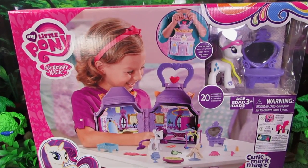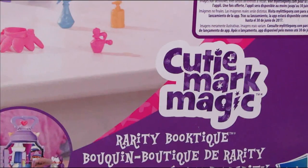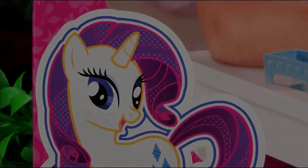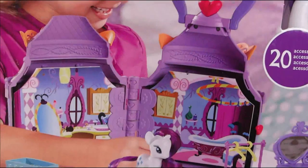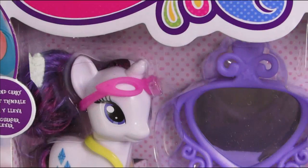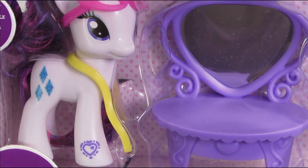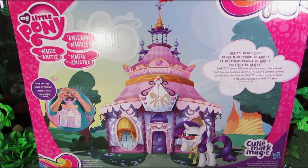It's Rarity's Carousel Boutique — an extremely hard word to say! The playset opens up like a book, and the pages create three different scenes: Rarity's showroom, her bathroom, and her bedroom. I absolutely love that this is a playset taken straight out of the TV series. I picked it up on Amazon.com for about 30 bucks. The set comes with Rarity and her pet, and the artwork on the back of the box is absolutely fantastic.